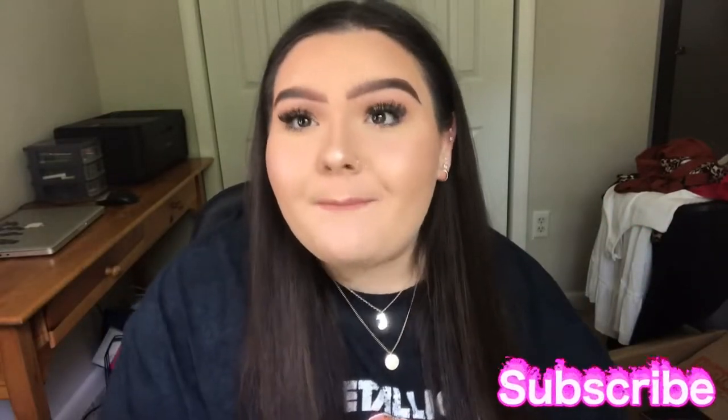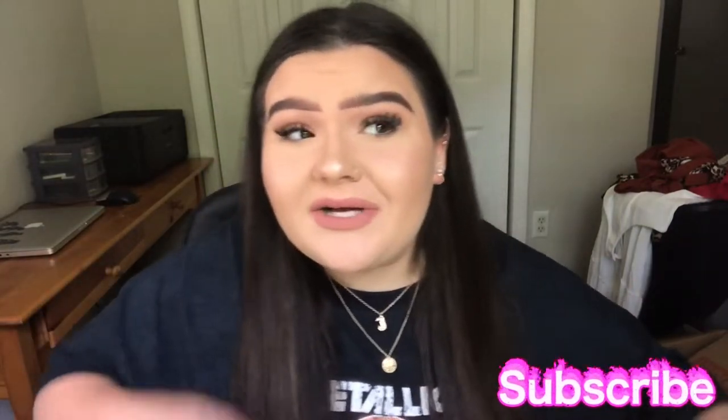Hey guys, what's up? It's Julia. If you guys are new here, what's up? My name is Julia. I post makeup, fashion, lifestyle type videos and you guys should really stick around because we do a lot of fun things on this channel.